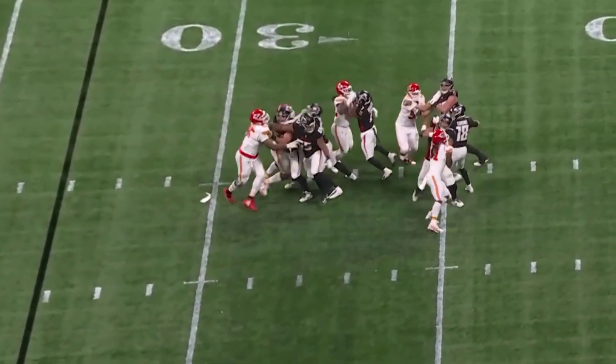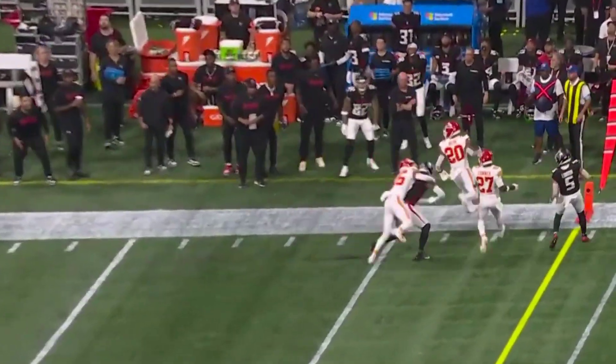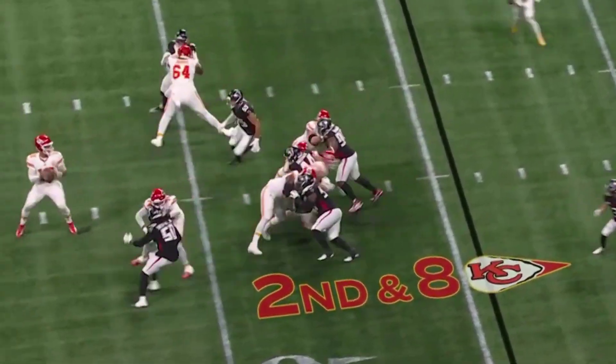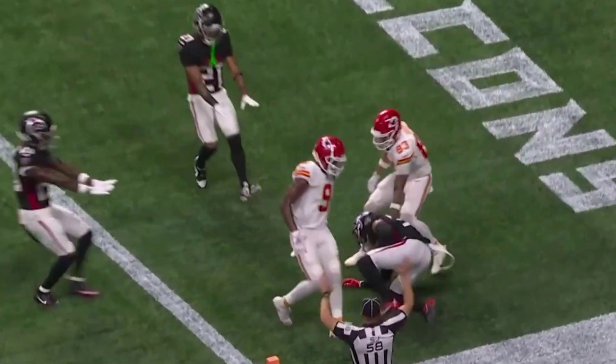Third and nine. Extra man coming — Cousins in the pocket. Collapsed on him a bit, a flag thrown. Flag is in — this is play 17 of the opening Chiefs drive. Falcons bring pressure. Mahomes lost it — it's intercepted. Unbelievable.